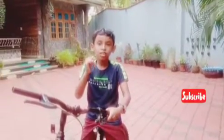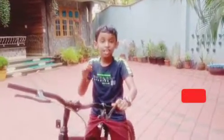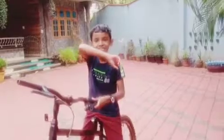Hi friends, this is the video that I have done with Ramadhan. Ramadhan is a special video. We are going to make a video like this.